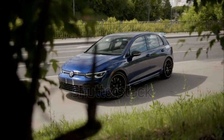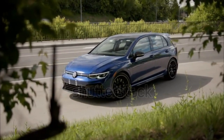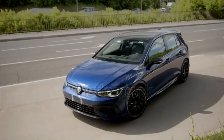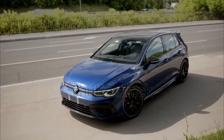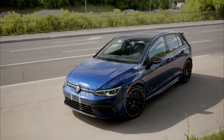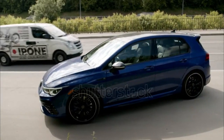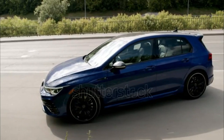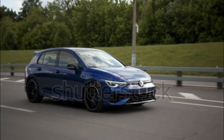It isn't the 2023 Golf R's understeer at the limit and six-speed manual's weird clutch pedal engagement that bugs us the most about the hot hatch. We realized in our performance vehicle of the year evaluations it's the ubiquity of capacitive controls that surround you in the driver's seat. The modern, smooth toggles made for some aggravating interactions, especially with the controls on the steering wheel during the heat of spirited driving.